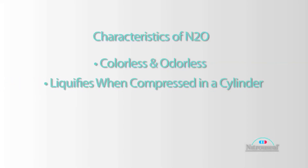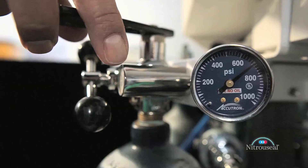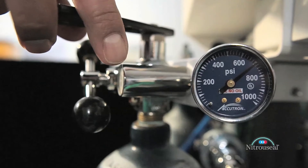When it is compressed into a cylinder, it becomes a liquid. The pressure of a full cylinder of nitrous will reach about 750 psi, and it will continue to reach 750 until almost all of the liquid is gone, and then the pressure comes down quickly.